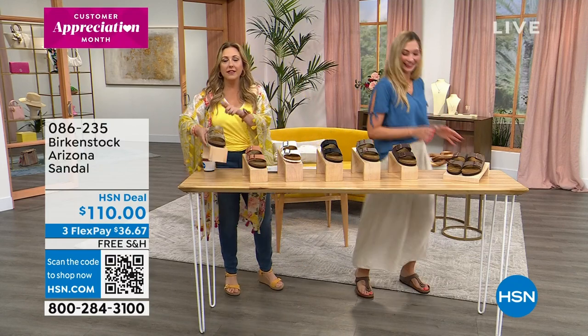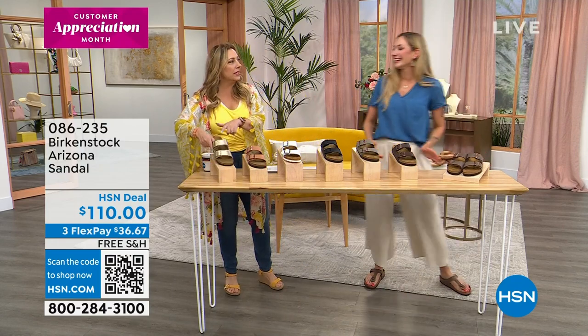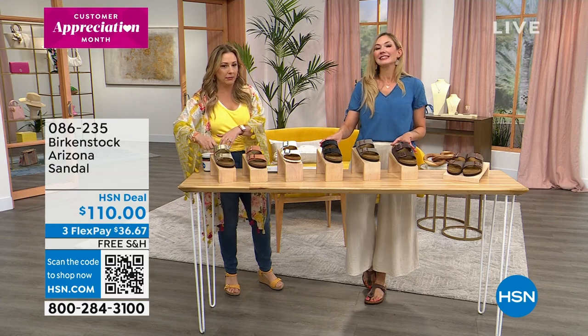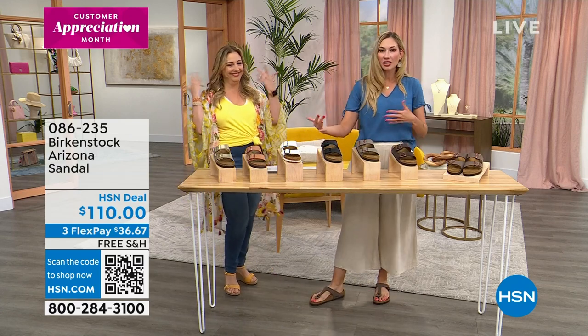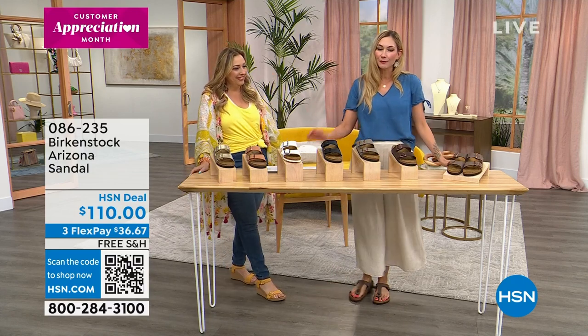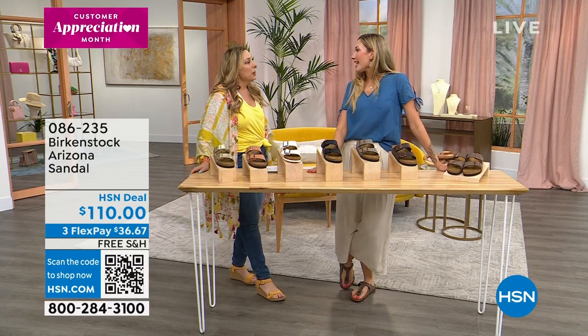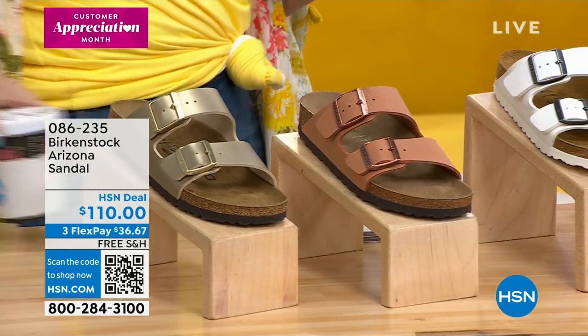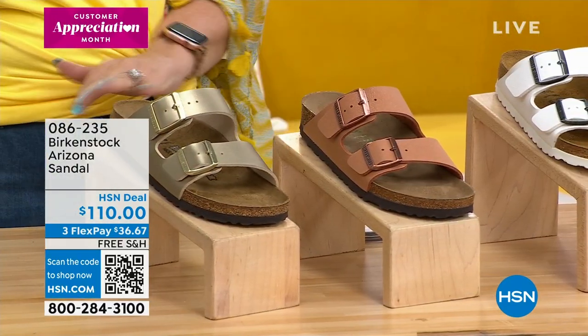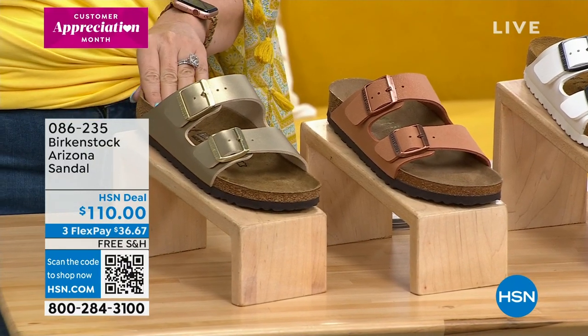There's a different item number and the gold is available on HSN.com. That happens a lot with our colorways — we have fresh colors that come in different item numbers. So let me go through the colors. Gold was sold out in this item number, but we do have it. This is called Earthly Pecan. And here is the white, which has a white footbed — that's definitely a huge trend. Then the black with the black footbed, also a trend.